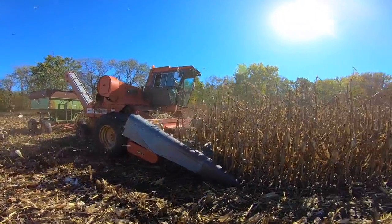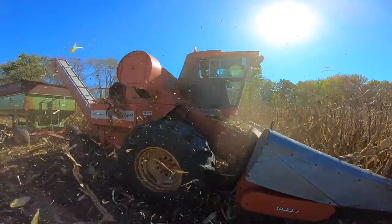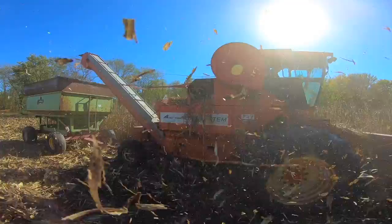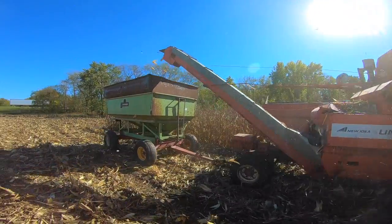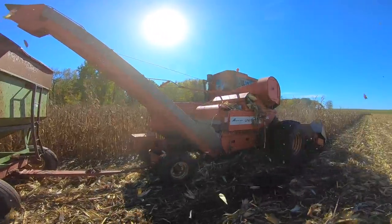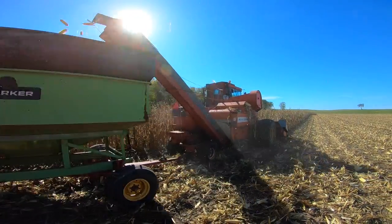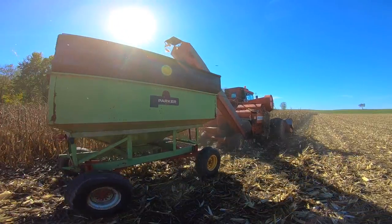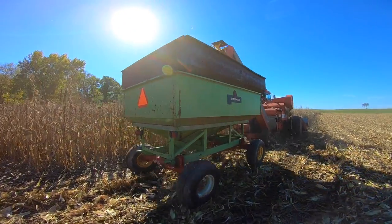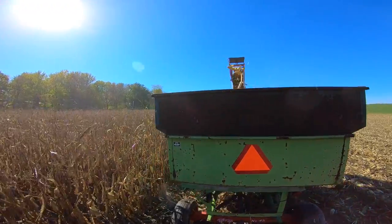There are two farmers that live pretty close to my house that both run New Idea Unisystems with a husking bed, but I'm usually busy helping farm at home and never get a chance to videotape them. Two years ago I did get video of one neighbor picking corn with his, but that was before I had drone footage. So this is actually my first video of a New Idea Unisystem with a husking bed and aerial footage.